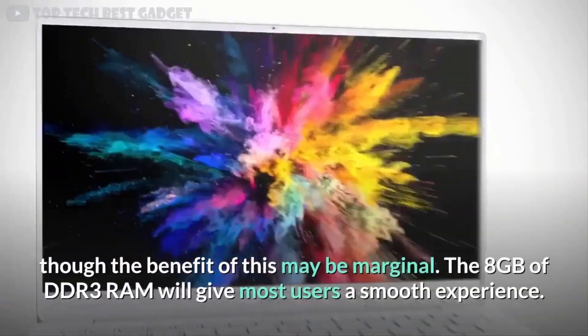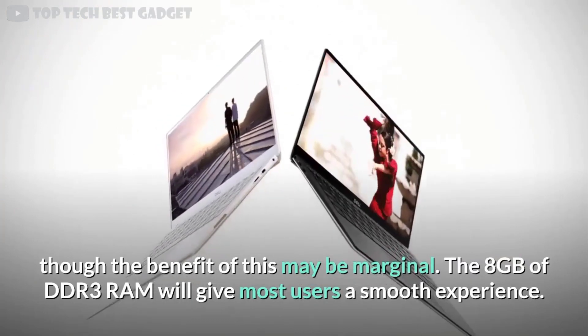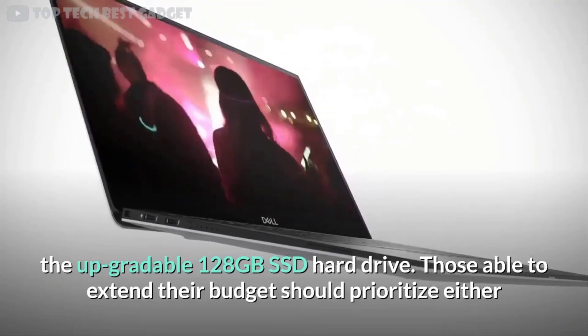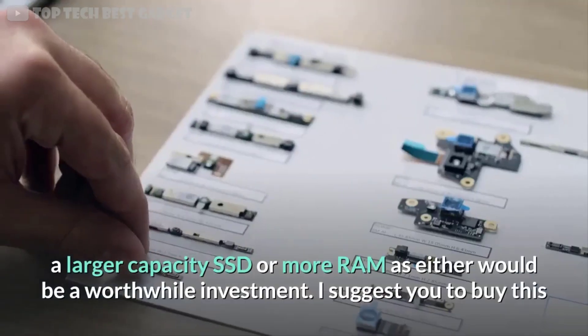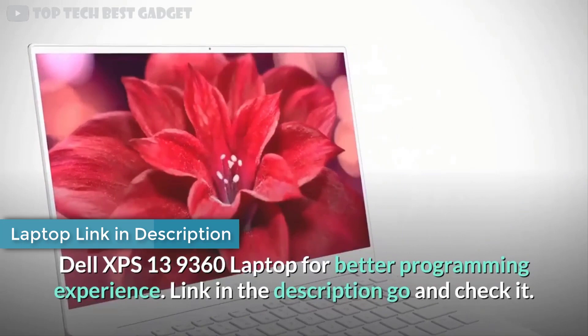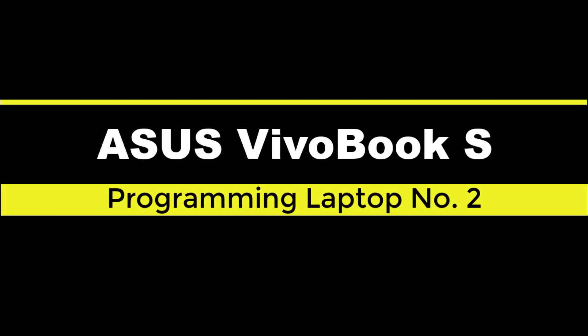Those willing to pay extra can upgrade to the 4K Ultra HD version, though the benefit may be marginal. The 8 gigabytes of DDR3 RAM will give most users a smooth experience. The laptop comes with a choice between Windows 10 Home or Pro, or Ubuntu pre-loaded onto the upgradable 128 gigabytes SSD. Those able to extend their budget should prioritize either a larger capacity SSD or more RAM as either would be a worthwhile investment. I suggest the Dell XPS 13 9360 for a better programming experience — link in the description.